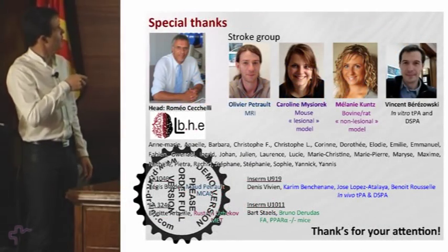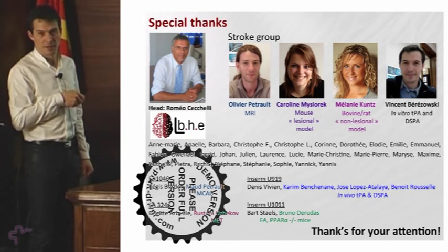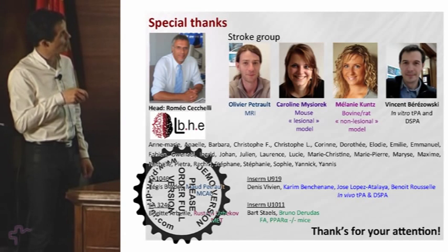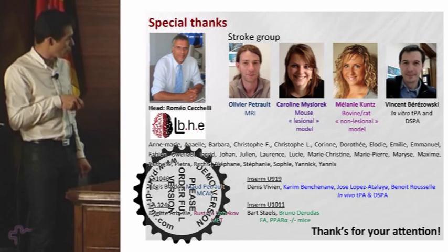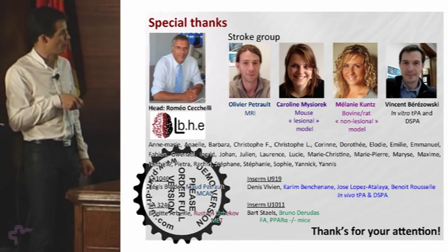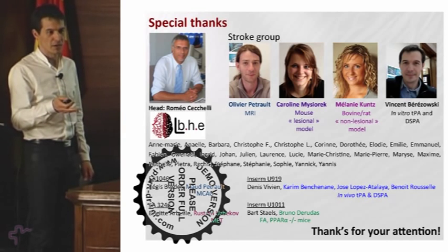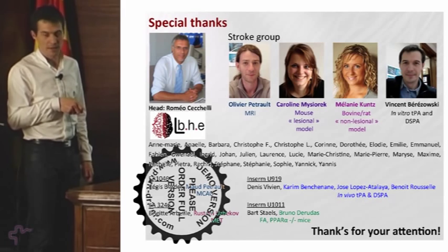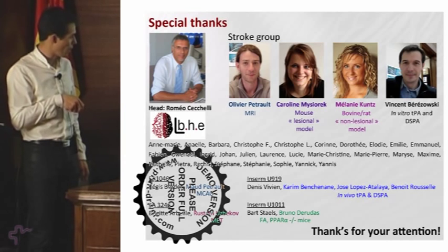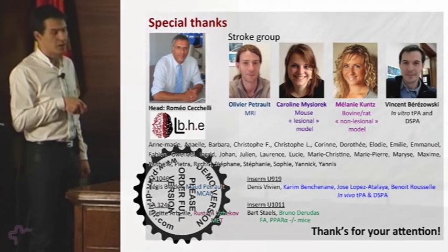I thank Romeo Sekeli and my team: Olivier Petrault for setting up the MRI studies, Caroline Misiorek for the mouse lesional model, and Melanie Kunz for the bovine-rat non-lesional model. I also thank Maud Petrault from the team of Regis Bordet for the MCAO model, the team from Denis Vivien's lab for the tPA and DSPA studies, Rustem Uzbekow for electron microscopy, and the team of Barstals for the PPAR-alpha studies. Thank you for your attention.